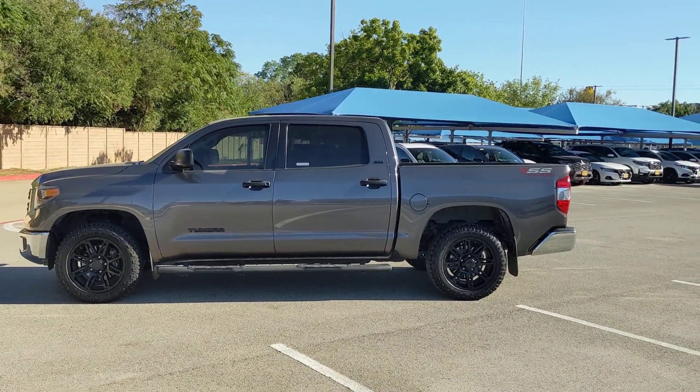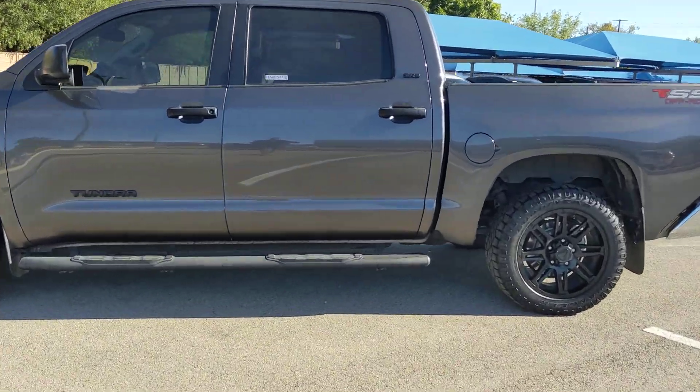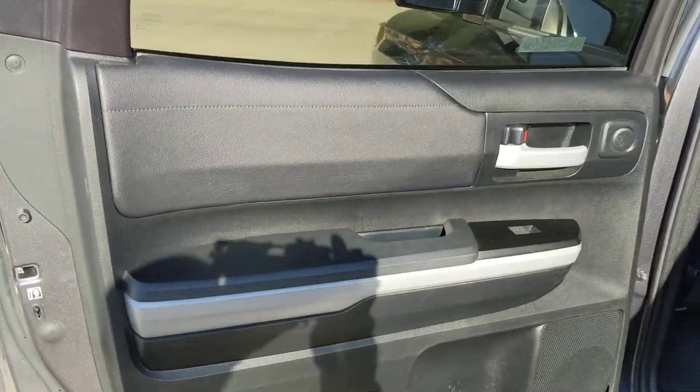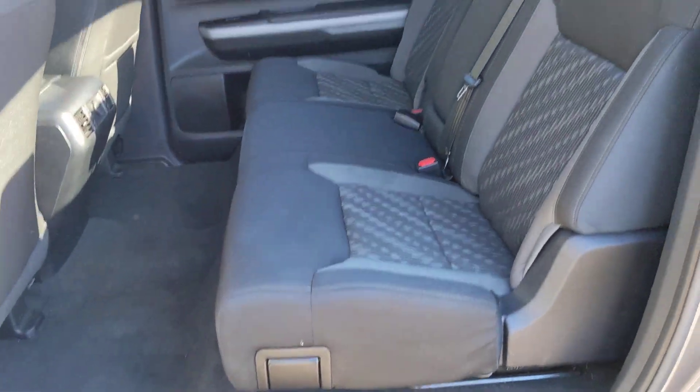These are just some of the great options this vehicle comes with: pre-collision system, lane departure warning, keyless entry, backup camera, heated mirrors, premium sound system, satellite radio, fog lamps, adaptive cruise control, and Bluetooth connection.